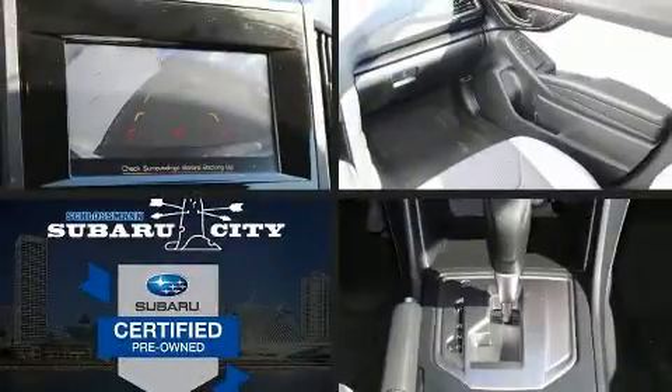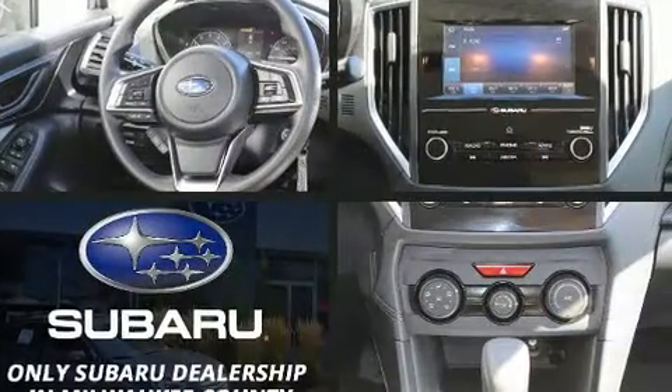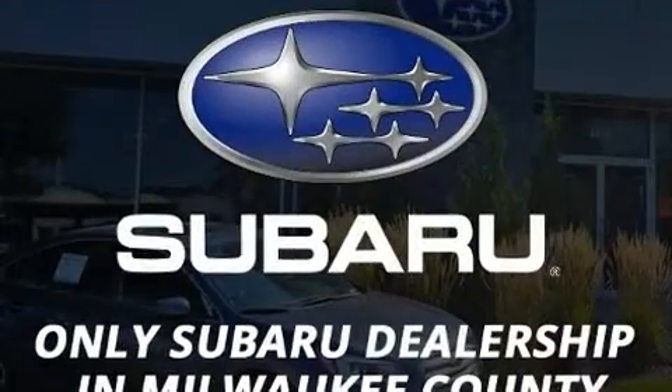Take command of the road in the 2019 Subaru XV Crosstrek. It features an automatic transmission, all-wheel drive, and a 2.0-liter 4-cylinder engine.